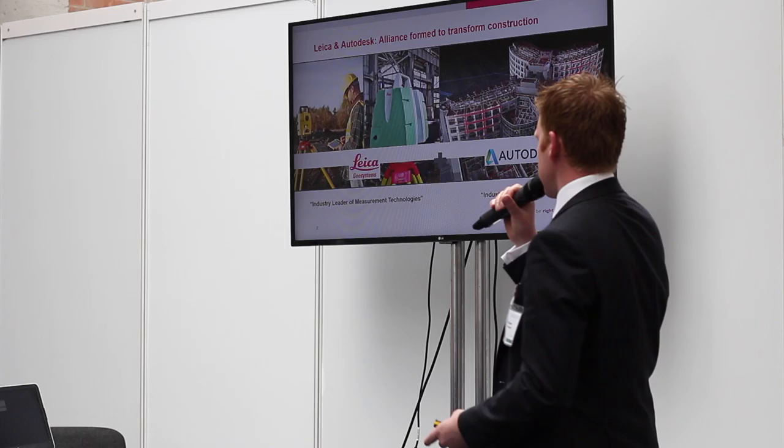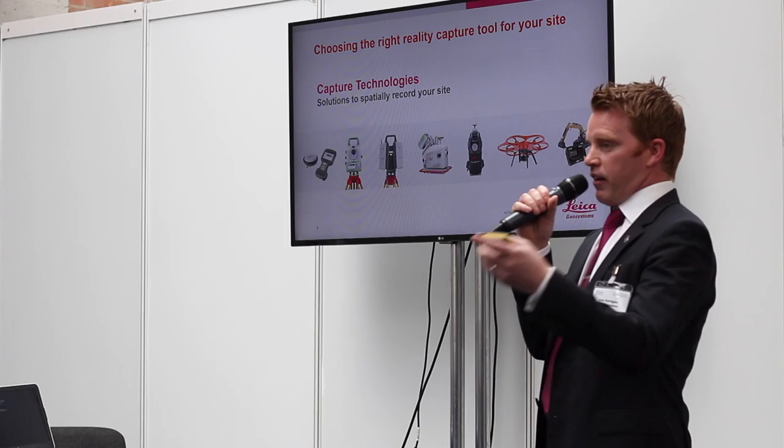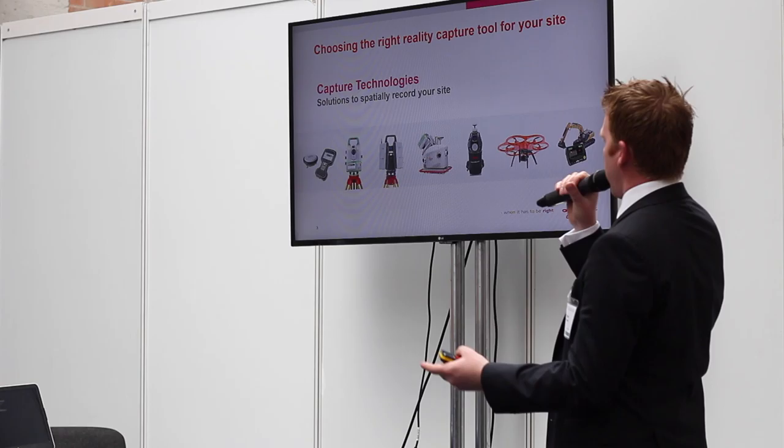It's all about trying to choose the right technology for the job that you want — down to potentially using a laser distance meter if all you want is to know the distance between walls, all the way up to mobile mapping solutions like a backpack. Today I'm going to briefly talk about some of these: GPS, total stations, laser scanners, mobile mapping solutions, UAVs and machine control.